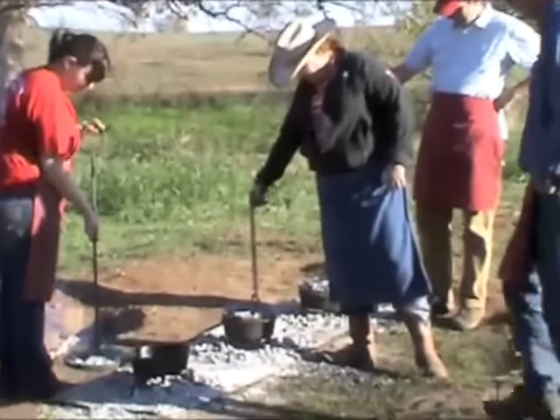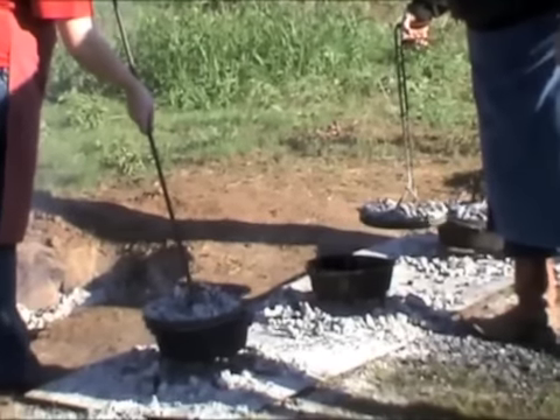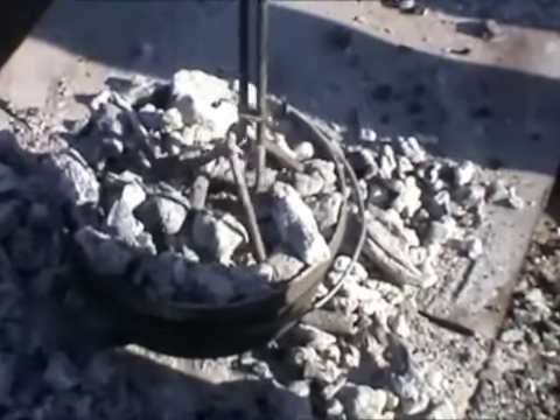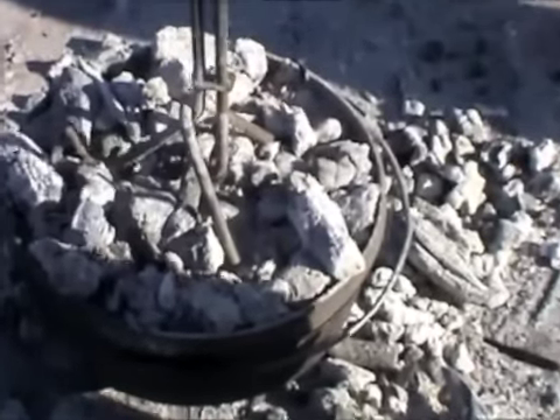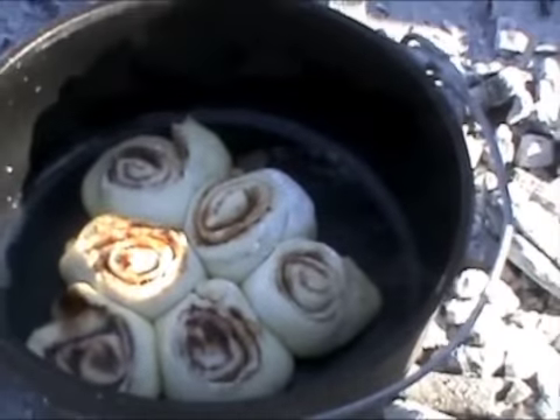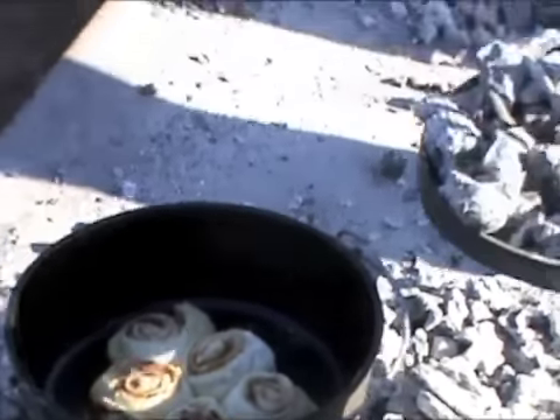Spreading out and growing — sourdough cinnamon rolls. Yours is ahead of Jennifer's. We might even pull yours off a little. It's frying a little on one side.